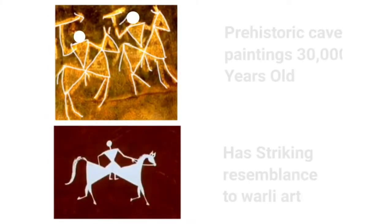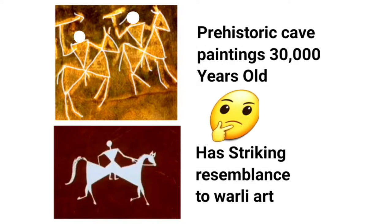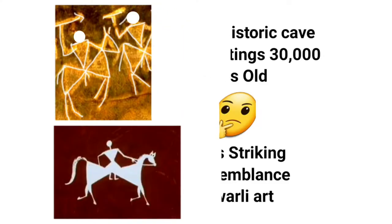So this definitely makes us think — is the origin of this art only 3,000 years old, or could it be as old as 30,000 years?